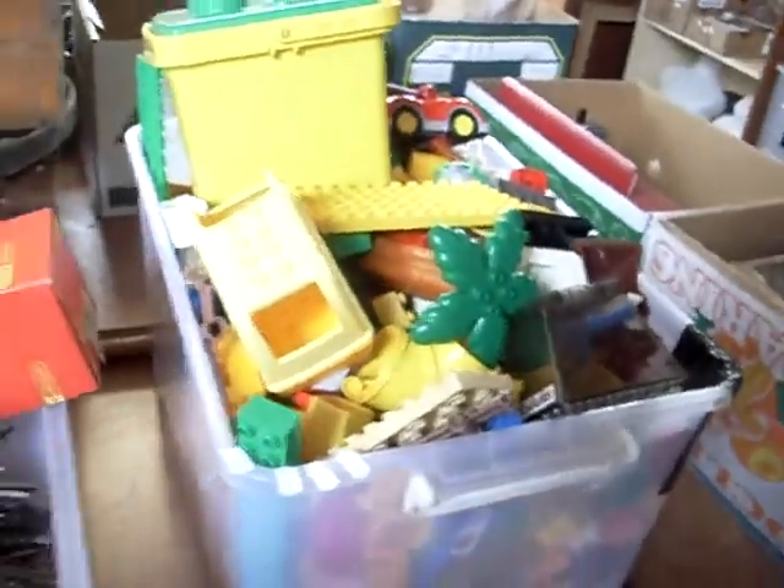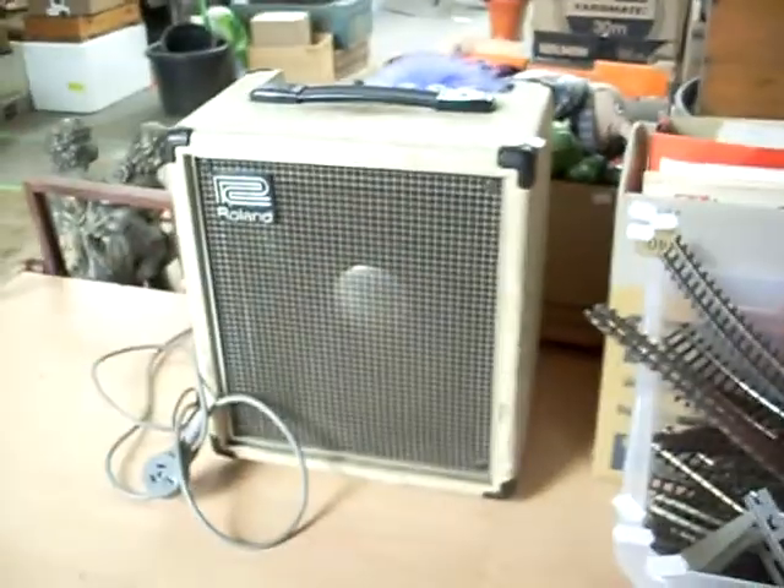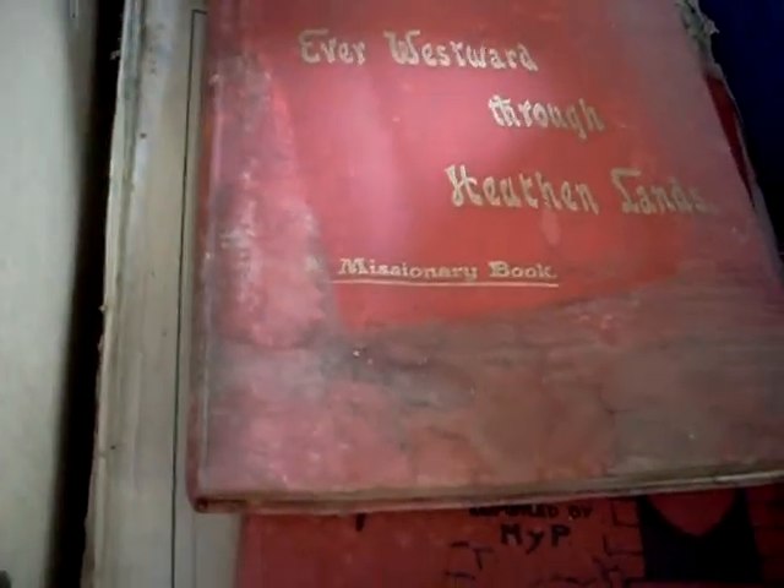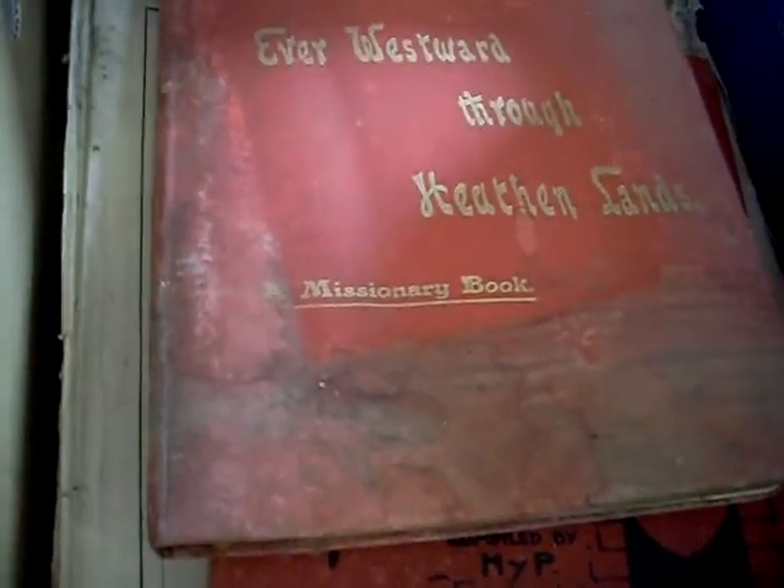Toys, records, Star Wars puzzles, dolls, pretty china and prints, PlayStation with heaps of magazines, some more dolls and furniture. Lego double R, more train and slot car gear, little Roland 40-watt amp — a good little thing, McBeach tested it out before, worked good. Boxes of books and ephemera, including 'Ever Westward Through Heathen Lands' — a missionary book.